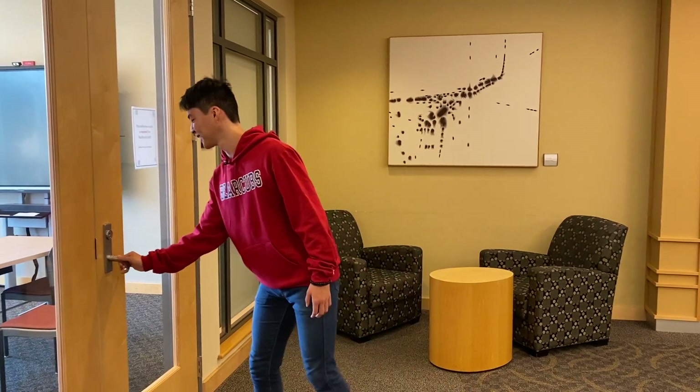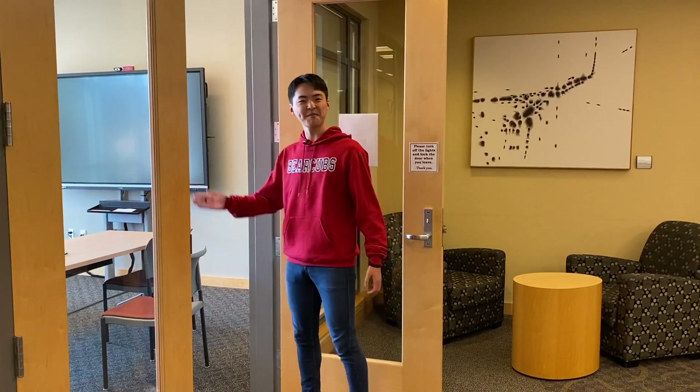This is one of the study rooms. I can work on homework with my classmates here. Good place.